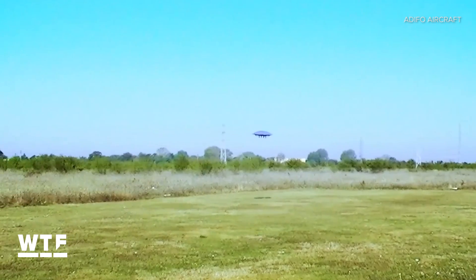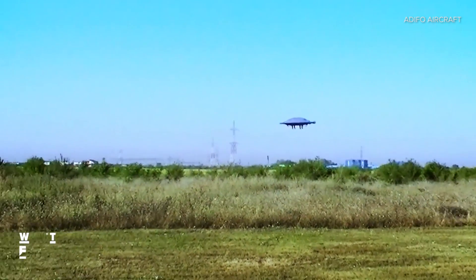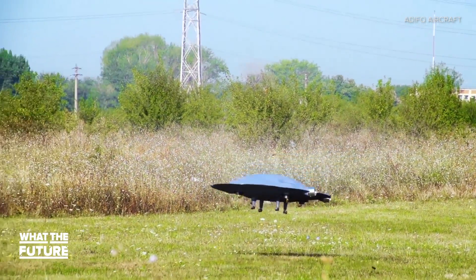Adifo's developers say it will also be able to fly upside down and, with the right jets, could go supersonic without a traditional sonic boom. Adifo's unique design could prove useful in the development of other unmanned aerial vehicles, combat aircraft, and suborbital vehicles. Right now, Adifo's inventors are looking for partners to help take this flying saucer to even greater heights.